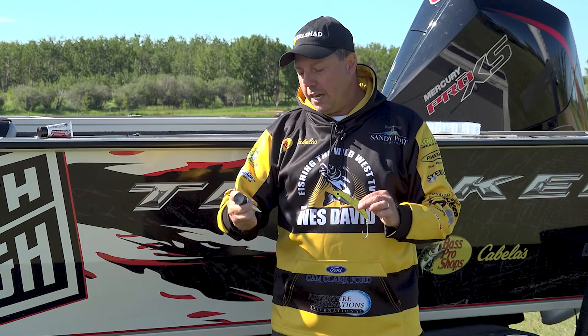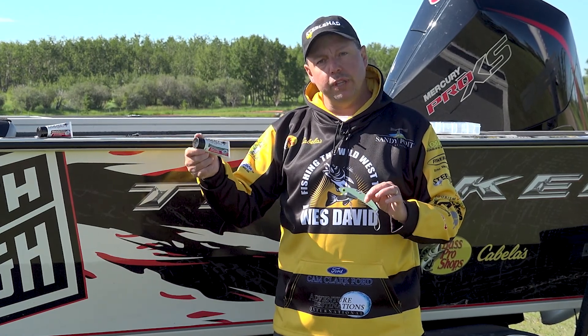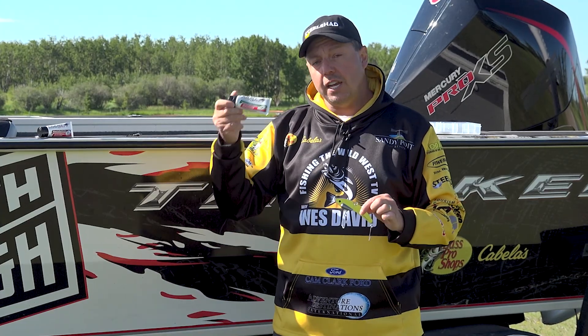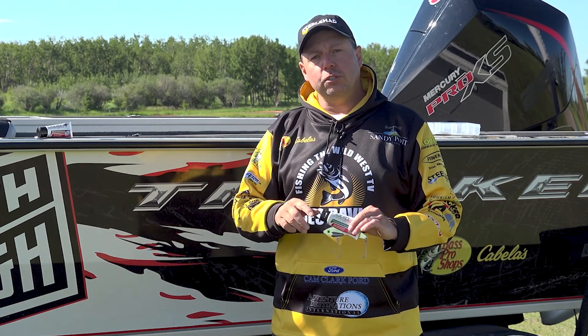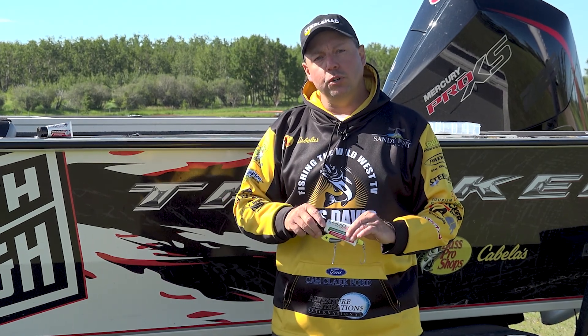All the lures you saw today — even live and frozen bait — I always touch up with Liquid Mayhem. It's a great scent that comes in a variety of scents, and no fish can resist. I'm your host Wes David, Fishing the Wild West TV. If you like what you've seen, join us on social media, follow us through our web page, and follow us through Hooked Magazine.